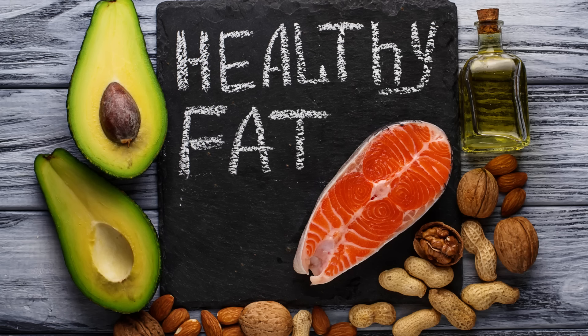The next thing to boost testosterone is saturated fat. Good sources of saturated fat include milk, eggs, cheese, and butter.